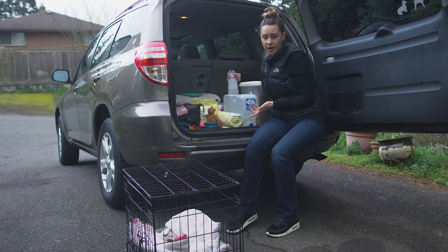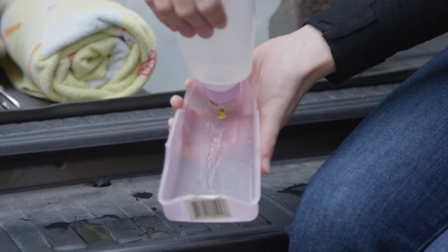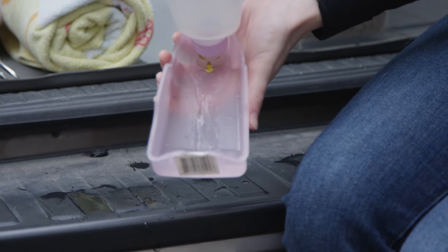A handy thing if you don't have collapsible bowls is something like this — you just fill it with water, press down, and it's an alternative way to get your dog to drink.